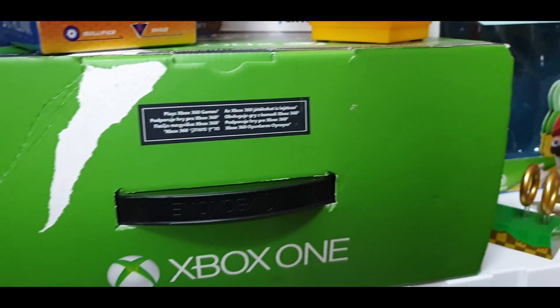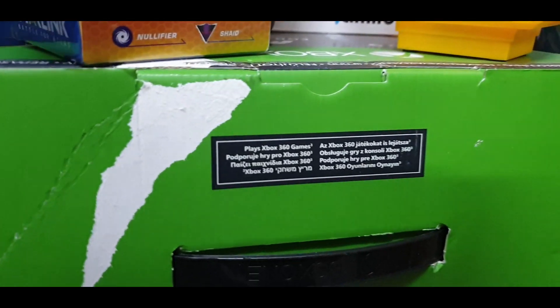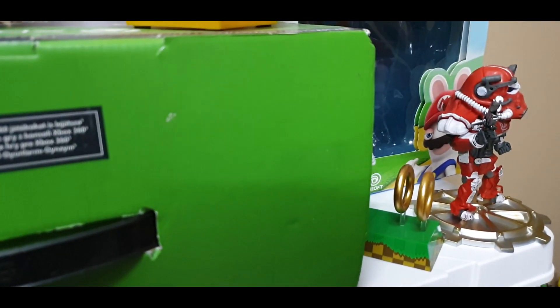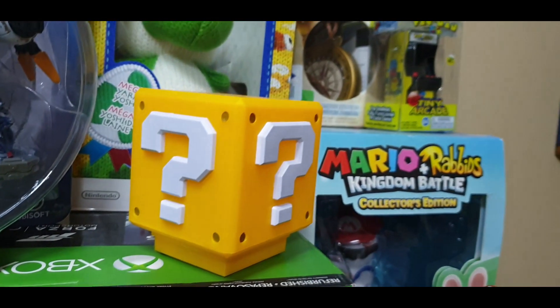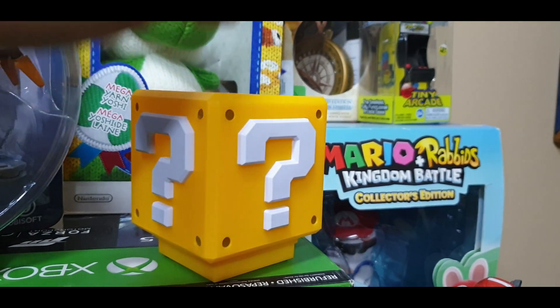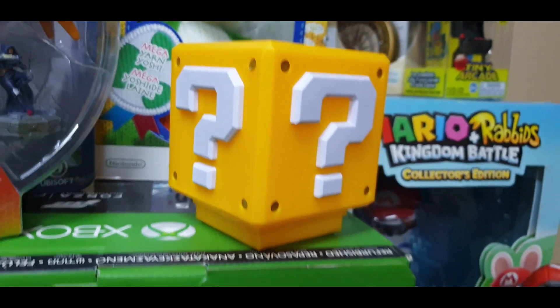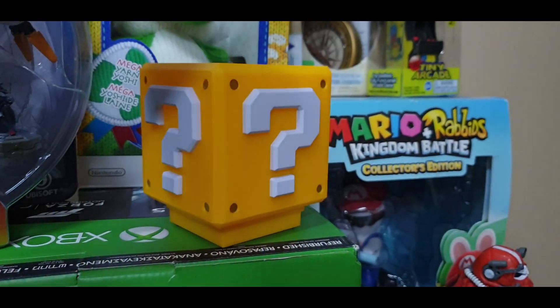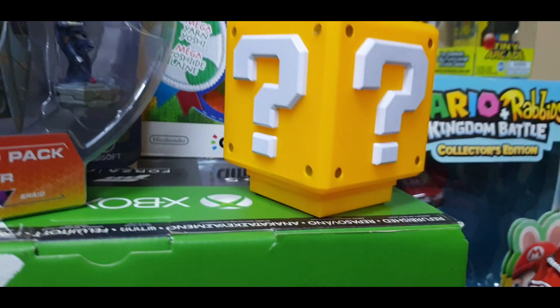You can see here's my Xbox One — this is the first one that came out, you know, the big fat one. And this is actually a little gift that my wife got me and I really love this gift — it's a light-up Mario coin. When you hit the coin it makes that sound, pretty cool.